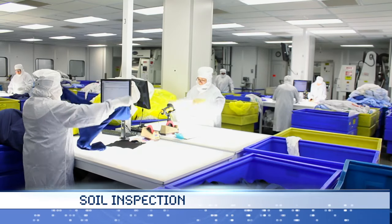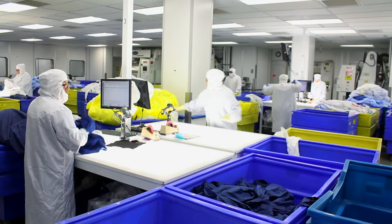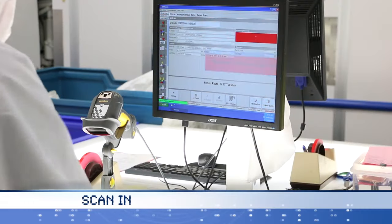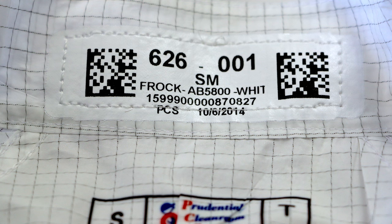Incoming cleanroom garments are 100% inspected on light tables in an ISO class 8 controlled environment for any necessary repairs, and are sorted by customer-specified processing needs. Incoming soiled garments are scanned into the Validated Garment Tracking System, or GTS.